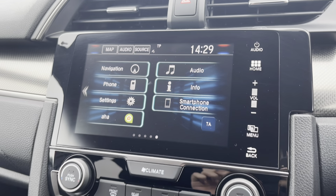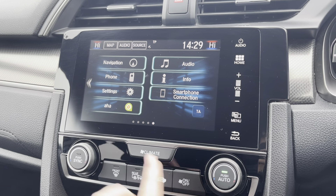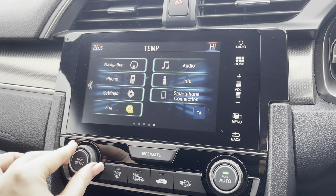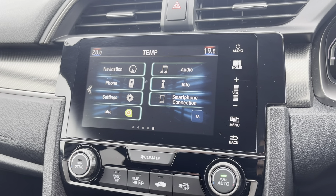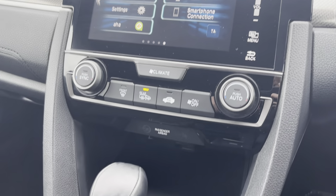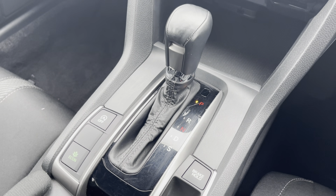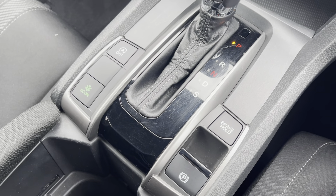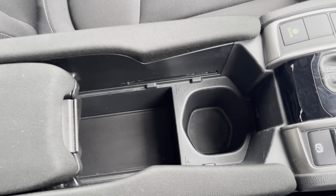Moving down below the media screen is where you'll find your climate control dials. We do have dual zone climate control here, ensuring the internal temperature is perfect for you and your passengers all year round. Moving down below there you have your leather trimmed gear selector, your electric parking brake, and just below there you have your cup holders and storage compartments.